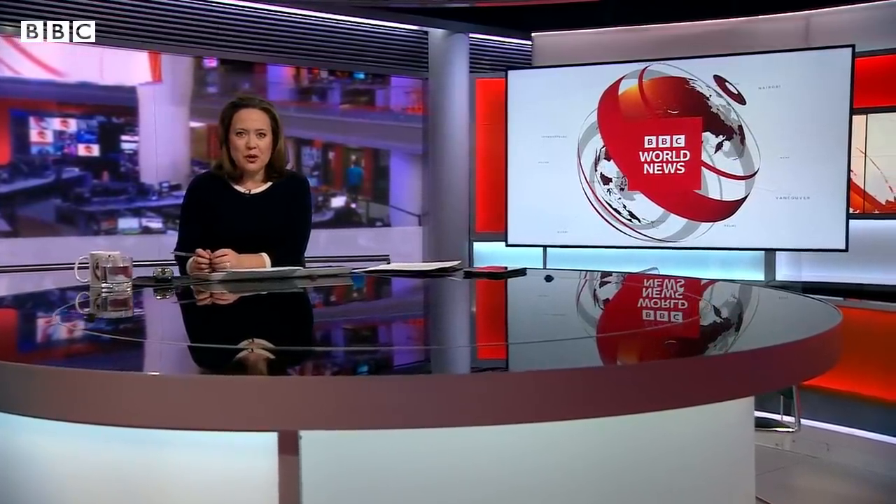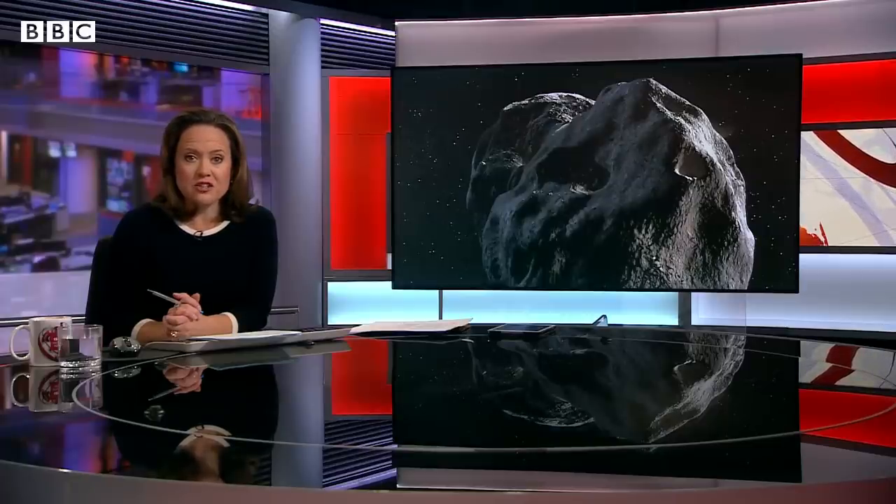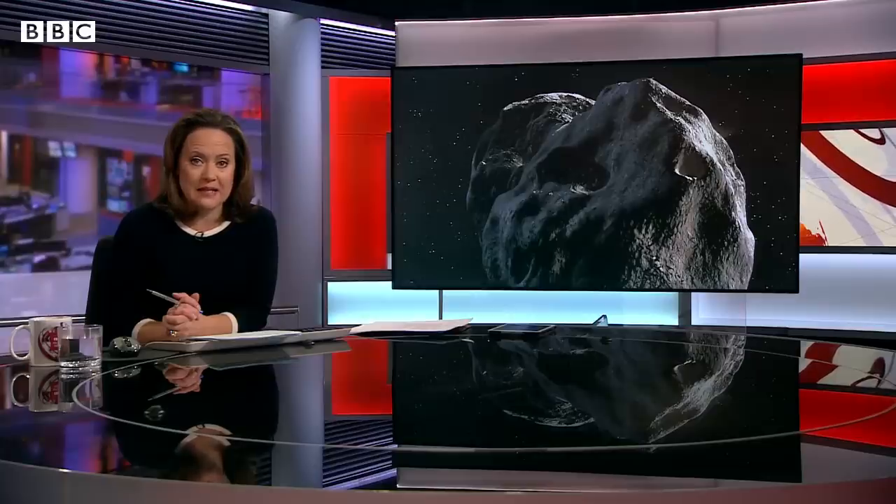A very warm welcome to the programme. While most of us were getting some much-needed sleep, NASA sent a spacecraft straight into the path of an asteroid travelling at 14,000 miles an hour. It's the first time it's ever been done, and it's hoped that it'll teach us how to change the speed and path of future asteroids. Our science editor, Rebecca Morrell, has been taking a look at what happened.